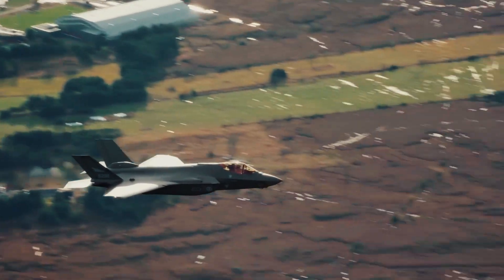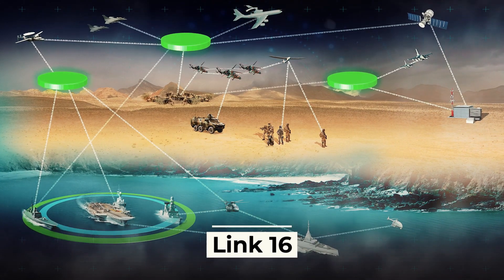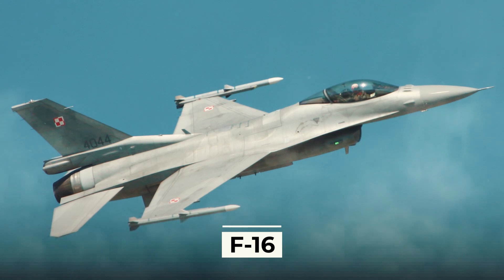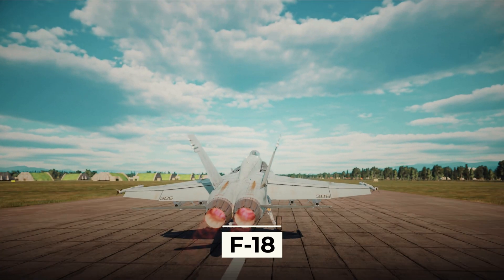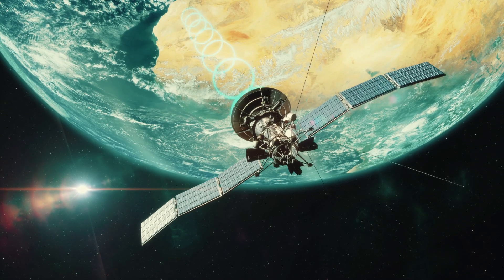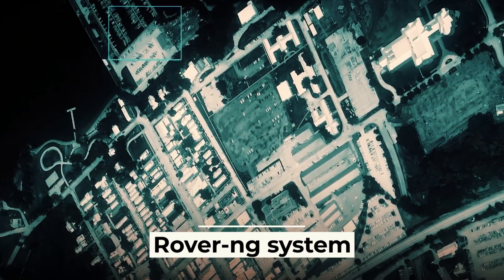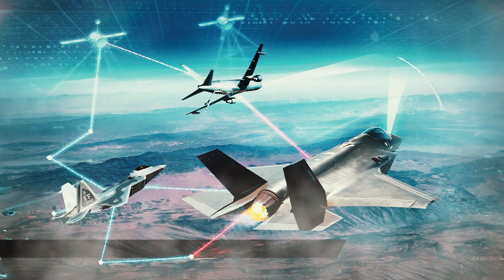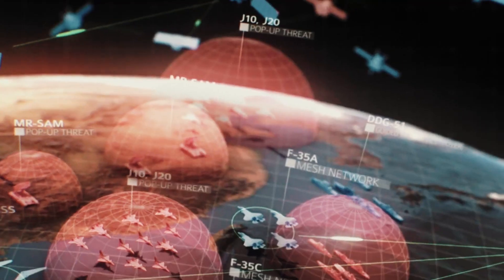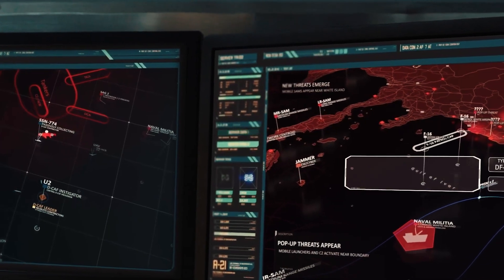The aircraft's data transmission channel will be significantly expanded and will be compatible with Link-16 communication channels used by the F-16, F-18, and other aircraft of the United States and its allies. Satellite communications and the ability to broadcast video to the ground using the rovering system will also be introduced. This will allow the aircraft to receive data from other friendly air, ground, and sea sources, providing the pilot with more detailed information about the situation.